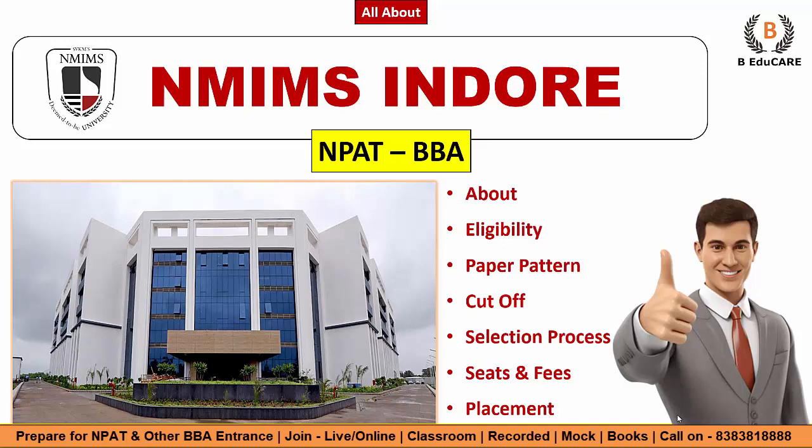Hello my friends, welcome to BA2Care. Today in this particular video, we'll talk in detail about NMIMS Indore for their flagship program the BBA, and through NPAT — the NMIMS program after 12th. We'll talk in detail about the eligibility criteria, the paper pattern, the cutoff, selection process, how you can be selected in NMIMS Indore, seat intake, the fee structure, and whether it's worth it. We'll discuss placement stats as well.